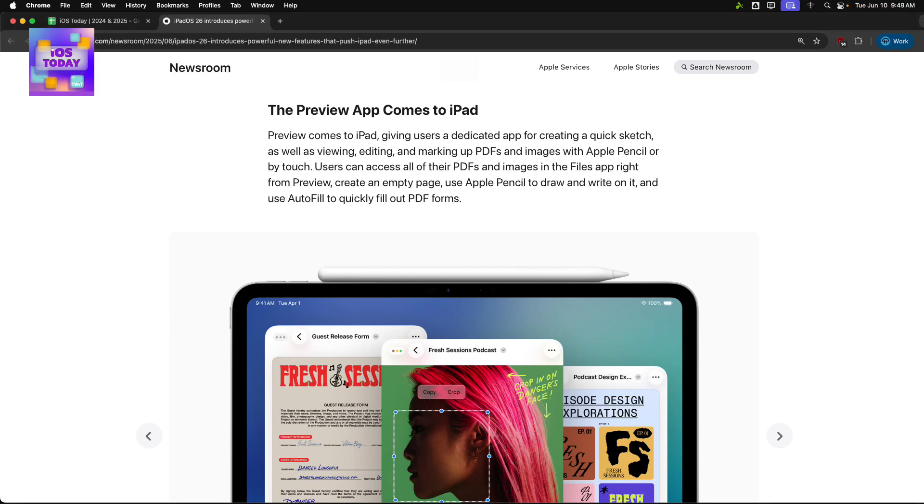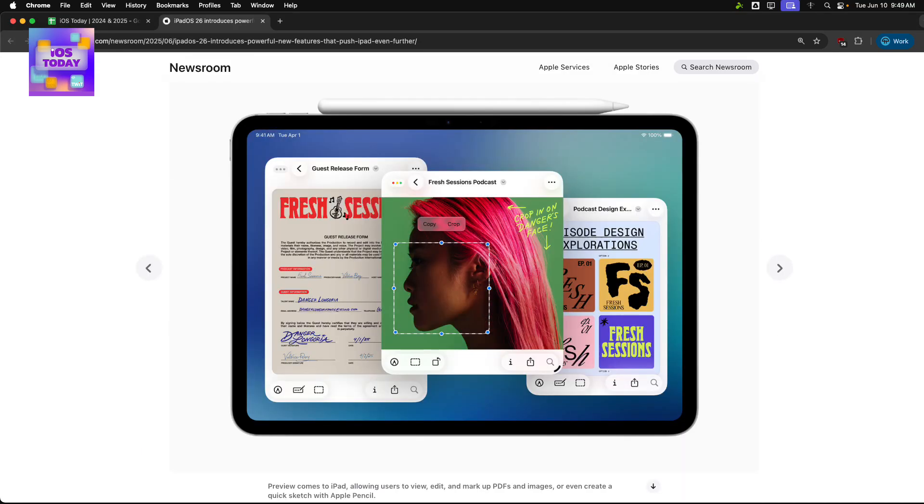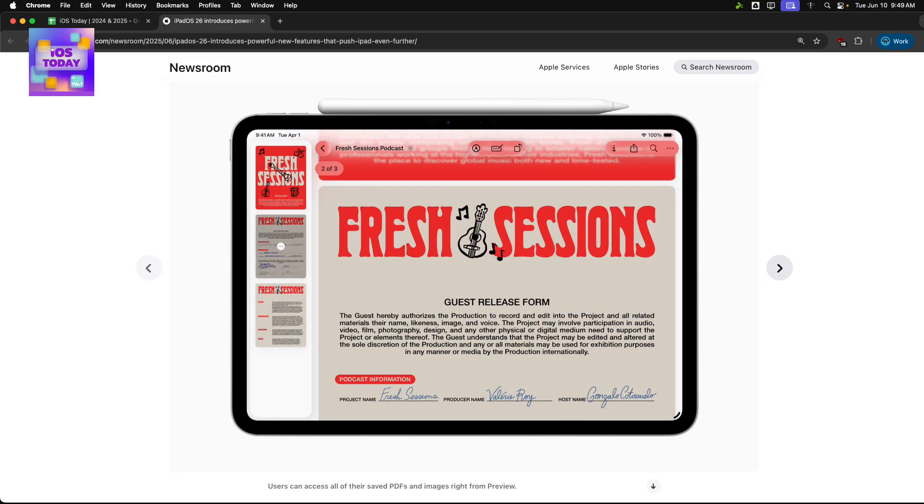Which also ties into the fact that we've got Preview now for iPad and iPhone — the macOS application now available in iOS and iPadOS 26 — for looking at PDFs and images and so on. It has some great utilities; for example, you can crop images, annotate them, and do the same thing with PDFs.